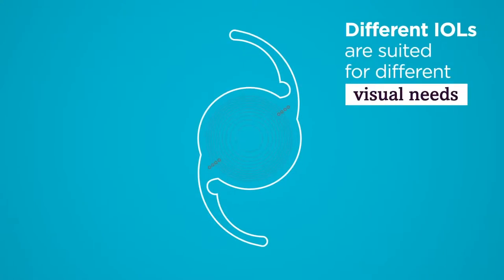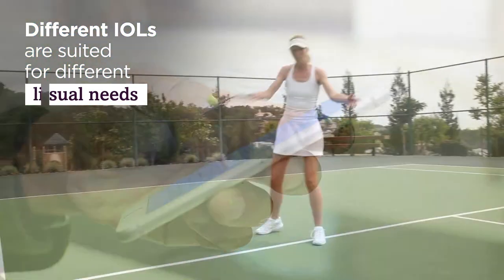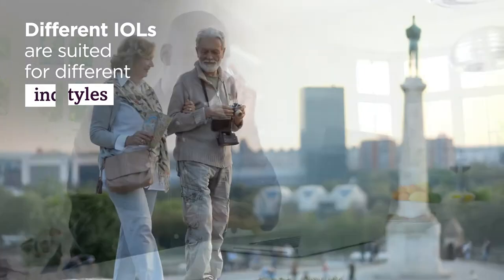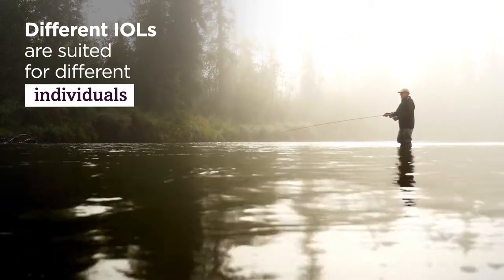Different IOLs are suited for different visual needs, lifestyles, and individuals. Today, we'll talk about your opportunities and which IOL might be right for you.